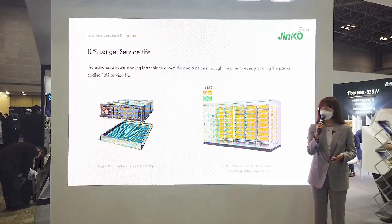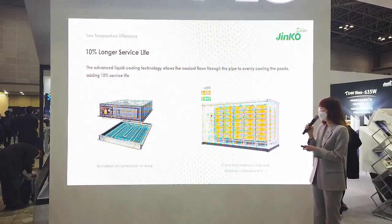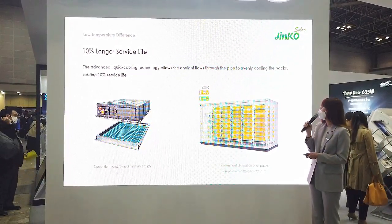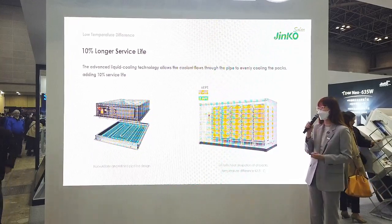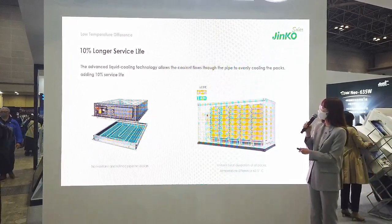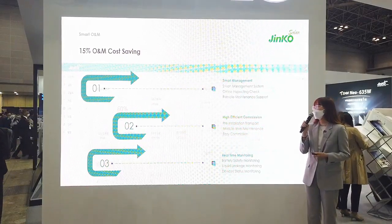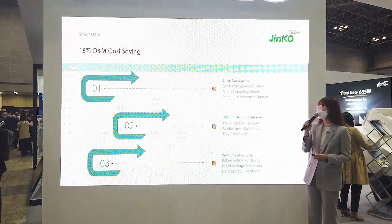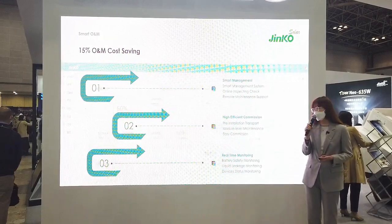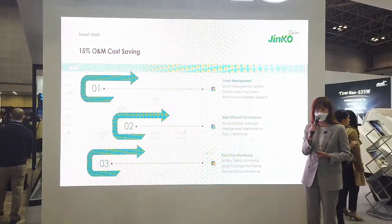Because of the advanced liquid cooling technology, the temperature of cells can be controlled precisely, which can extend the cell service life by more than 10%. Lastly, smart management is used to monitor the system in real-time, which can reduce the difficulties of O&M for customers.